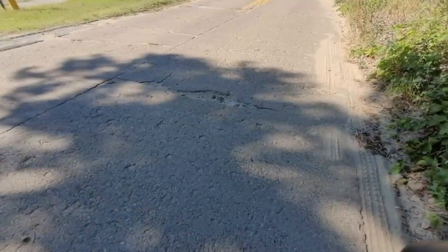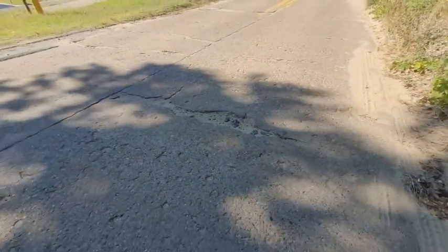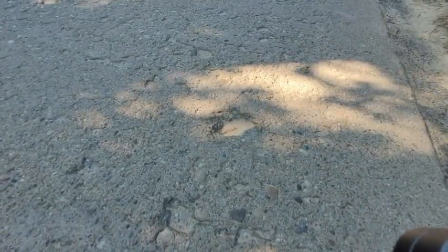This is an example of a pothole being hidden by shadows. It doesn't look very big, but it could cause you to take a tumble. And they don't have to be very big to cause you some concern.